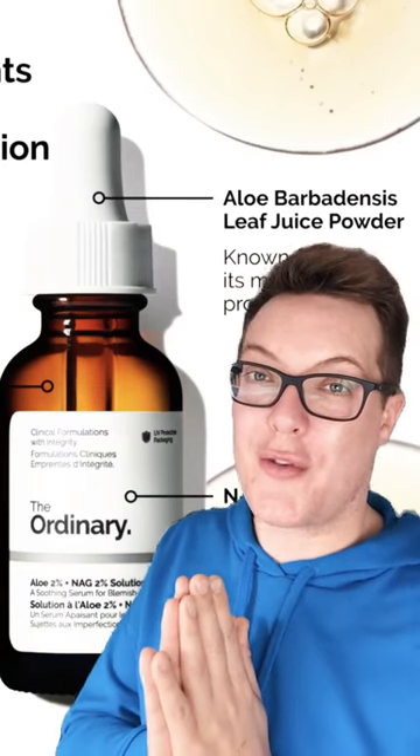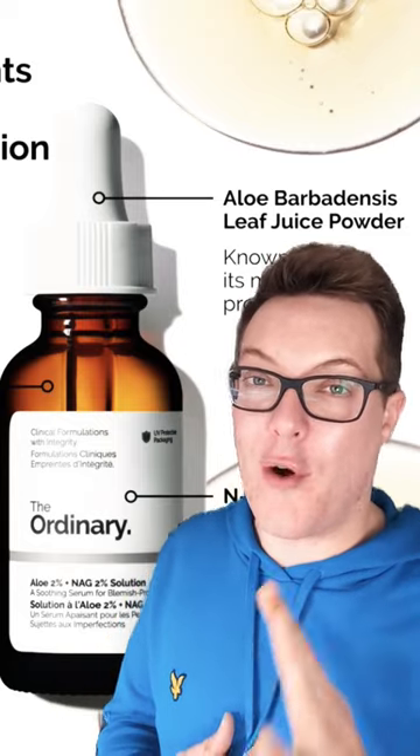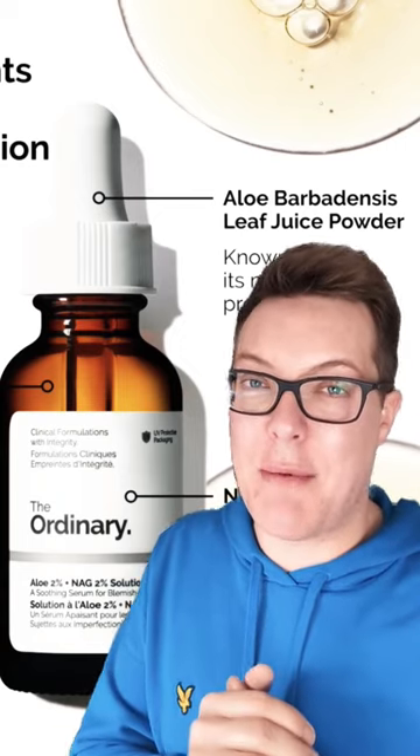This is the newest product launch from The Ordinary, their Aloe 2% plus NAG 2% serum. The brand claims that this is going to be amazing for oily, acne-prone skin types to help reduce those breakouts down, but also fade any post-acne inflammation and hyperpigmentation.